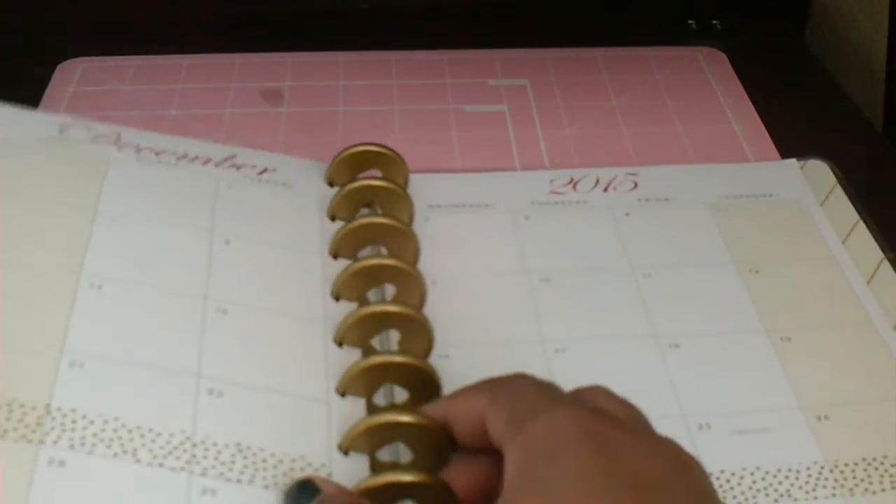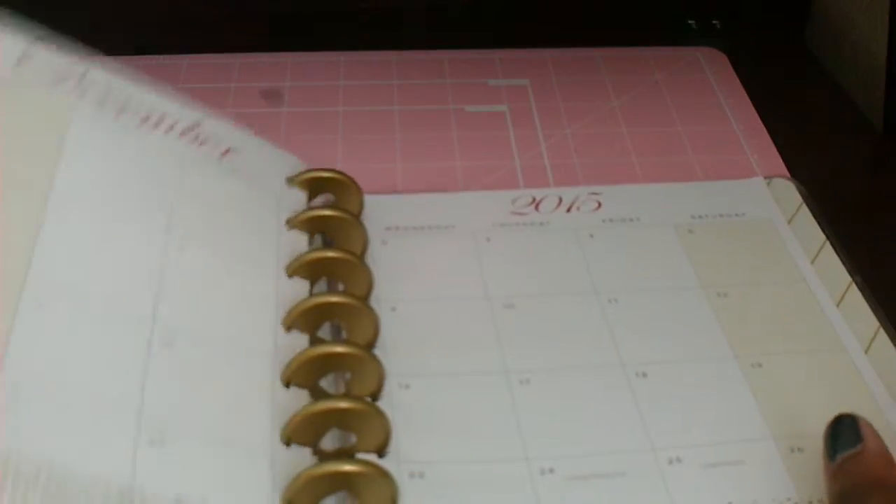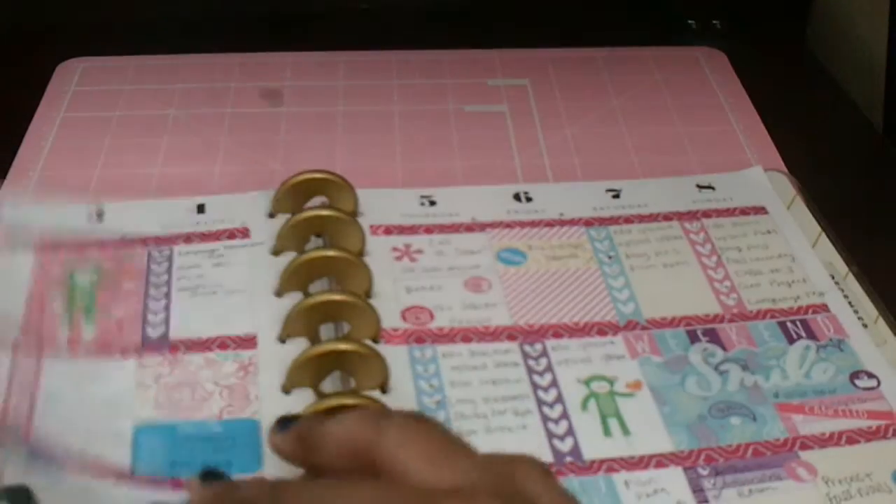But for right now, all I have on my December monthly is I washied off my Christmas break with this really pretty gold foil washi that I got at Target. So my November monthly for this month was a fail.